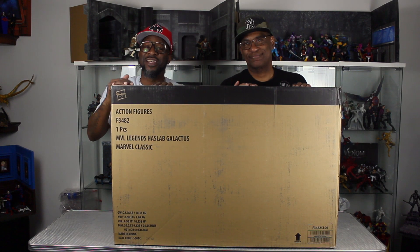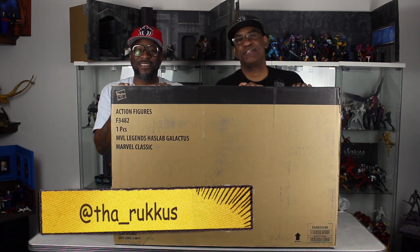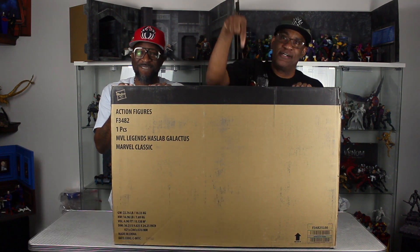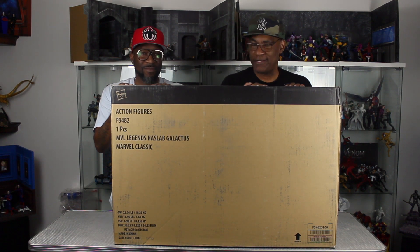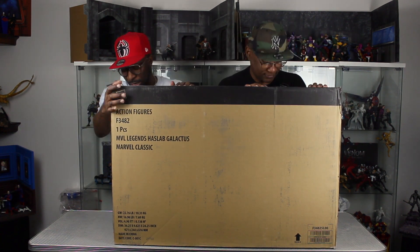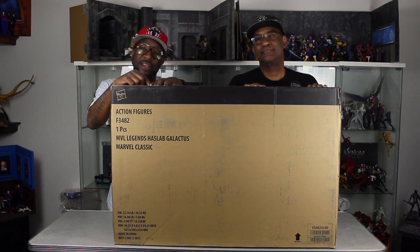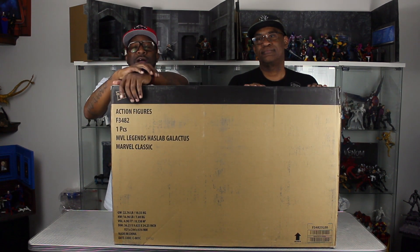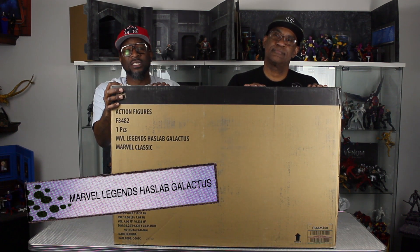Hello ladies and gentlemen, welcome to another episode of Toys, Noise, and Action Figures alongside the Ruckus — home and coming at you, back at you again with another action figure, not necessarily a review, but an unboxing. And I don't even know if you guys can actually see us because the box is so big. The long-awaited, as promised, now delivered — the HasLab Marvel Legends Galactus.